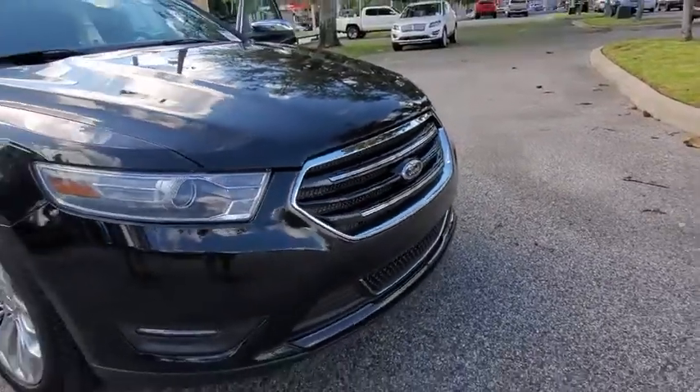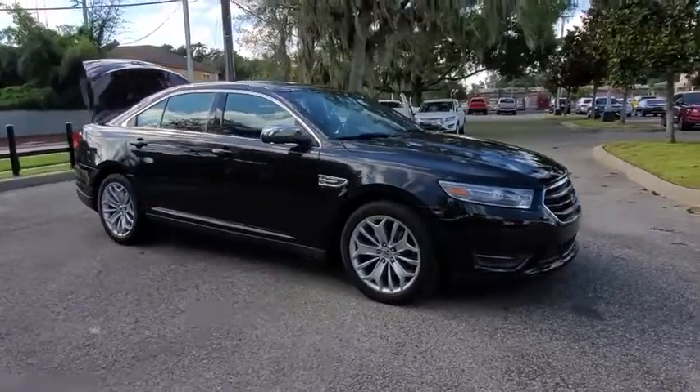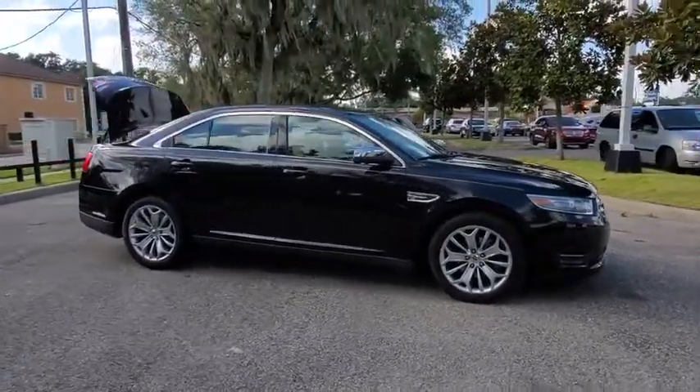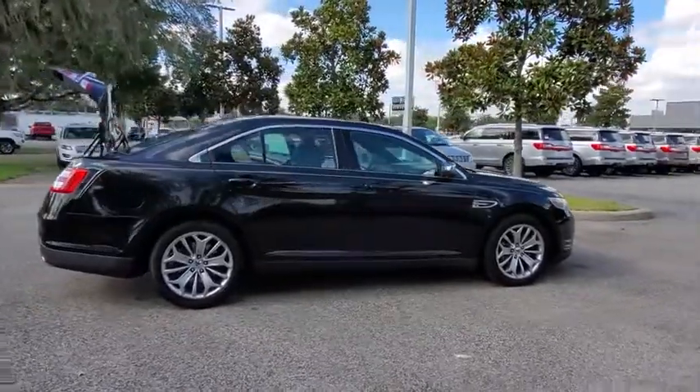We are pleased to show you the 2014 Ford Taurus. This is it. Crafted by an obsessive engineering and design team, the Taurus was created to compete with some of the world's best.